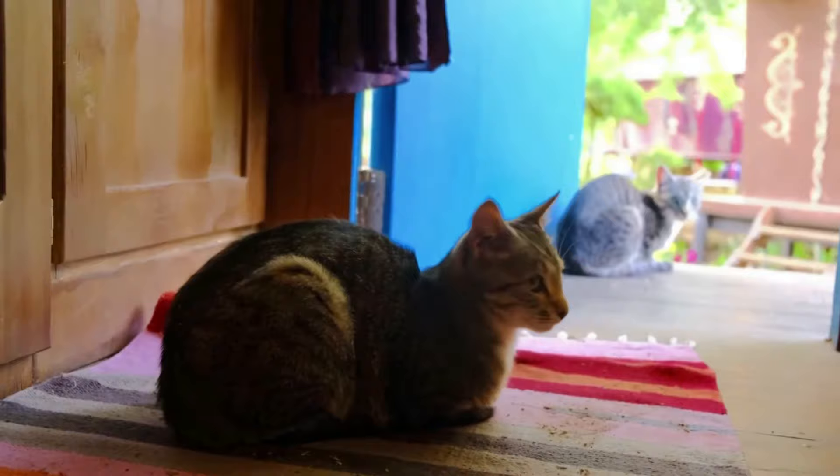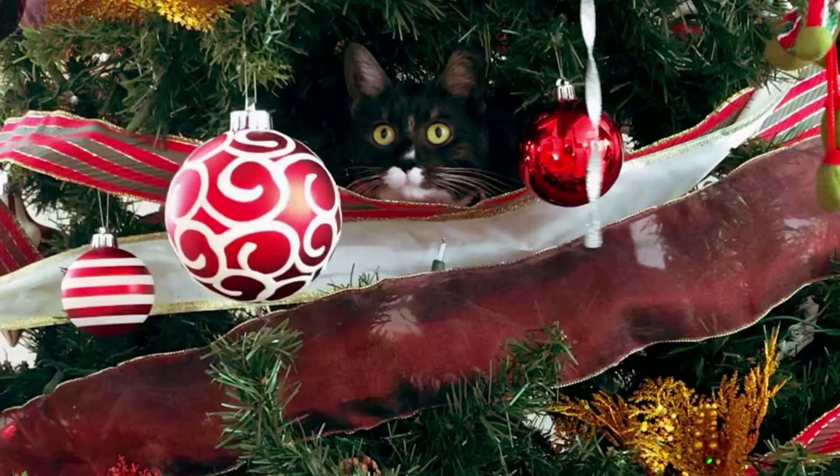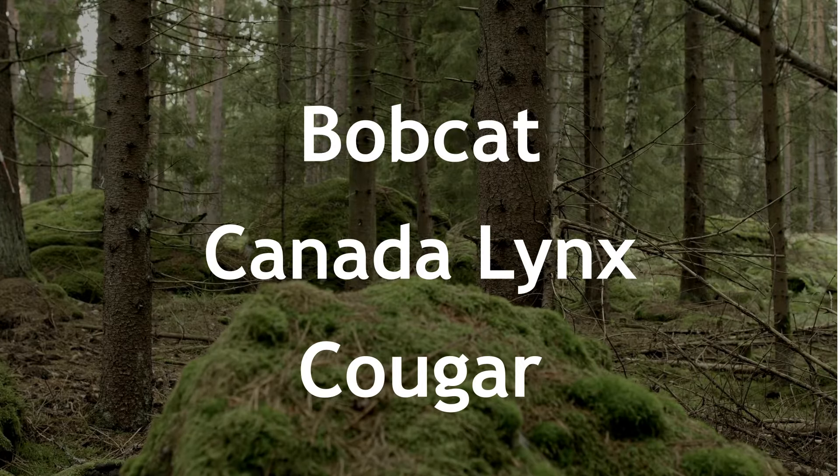When you think of the word cat, this is most likely what comes to mind — or maybe this, or even this. But today we're going to talk about some very different types of cats. Canada is home to three different wild cat species: the bobcat, the Canada lynx, and the cougar.